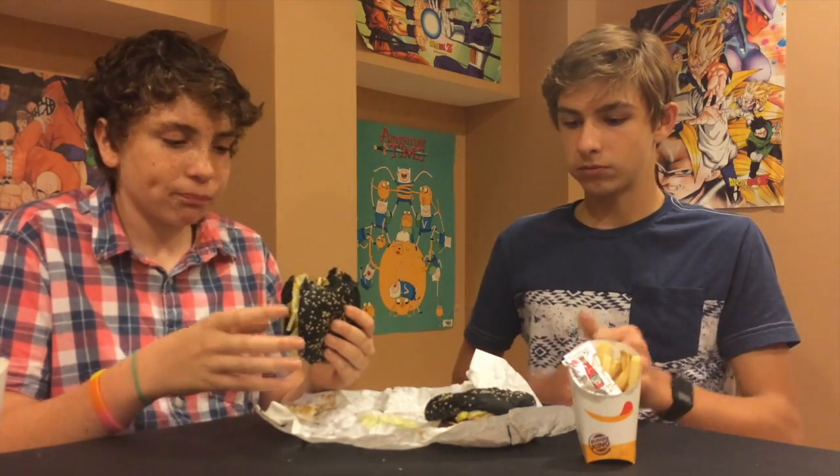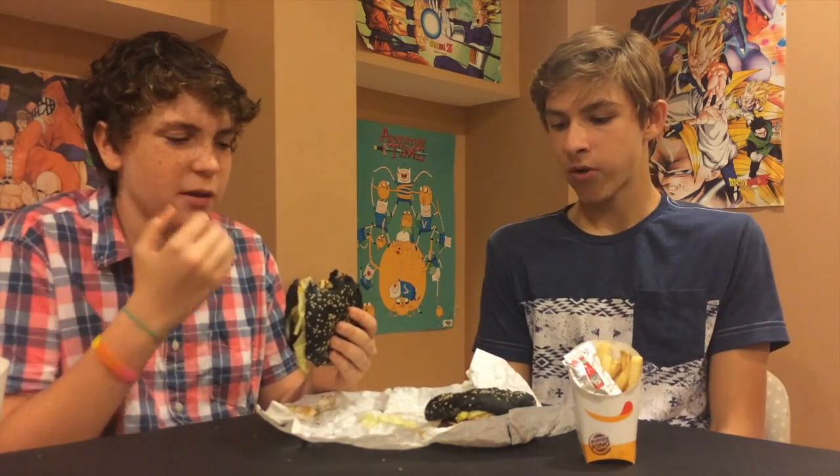People were saying that the black bun's going to take away some of the flavor. I actually think it's just as good as a regular Whopper. Yeah, I don't really see it taking away any flavor. The onion's there too.